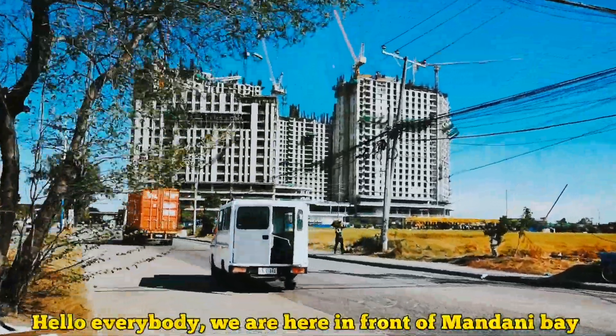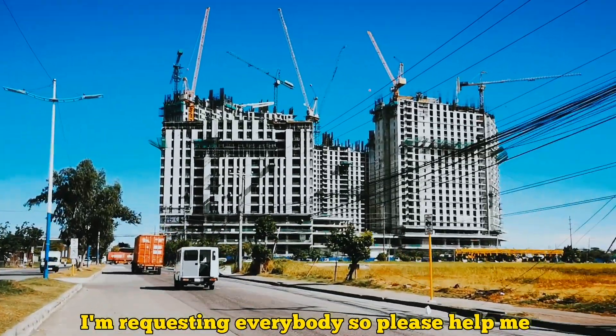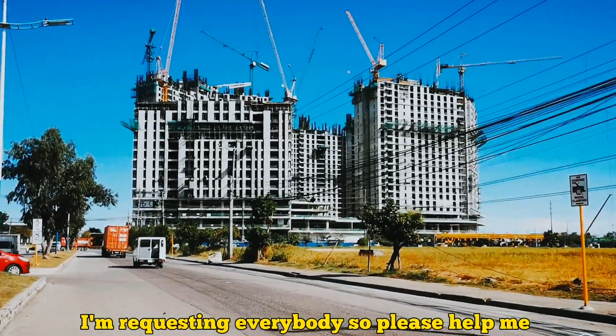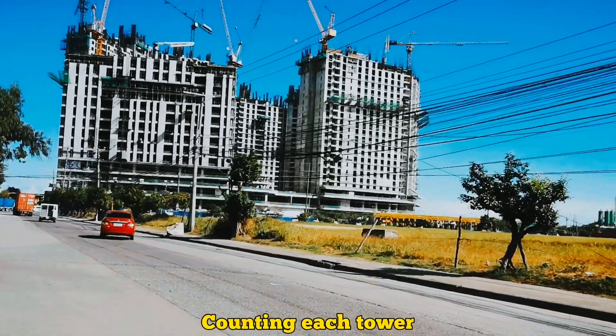Hello everybody, we are here in front of Mandani Bay. I am requesting everybody to please help me count each tower — how many floors there are now.